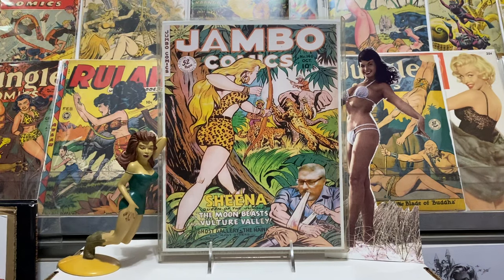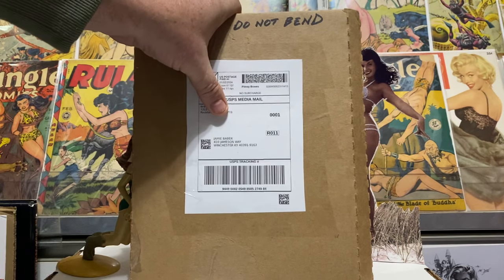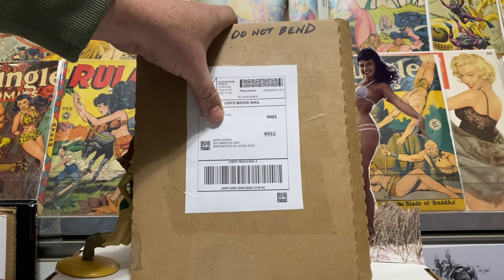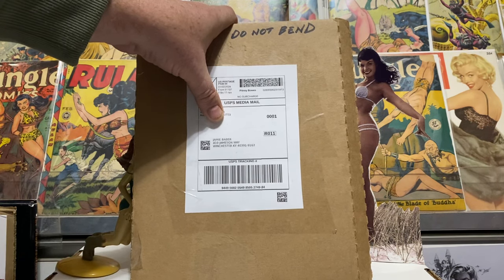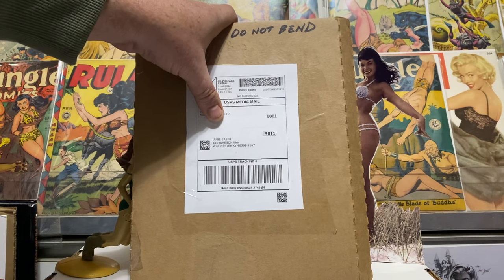Now this is the package — I'm gonna cover the seller's name because he didn't do anything wrong. He sent the package, it was packaged well, arrived in good shape. The only thing he did wrong was he sent it media mail, so it probably took the slow route. It started from Rockford, Illinois, then went to Louisville, Kentucky — great — then made it to Lexington, Kentucky, which is about 12 miles from Jambo's house.